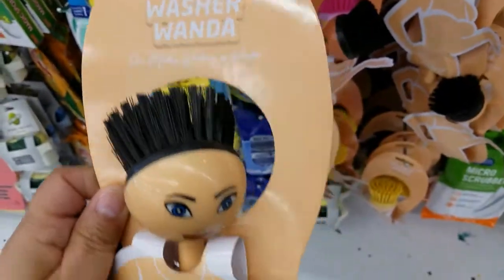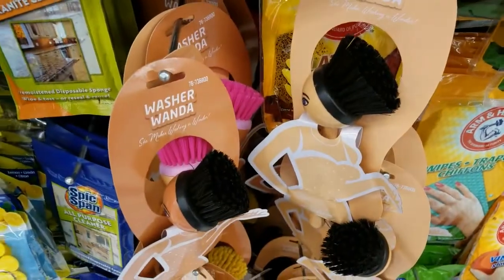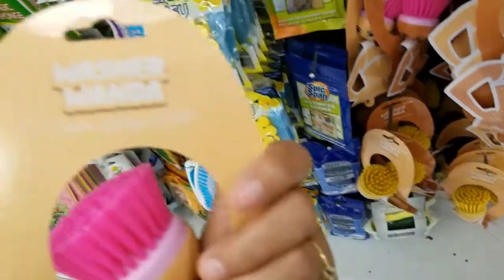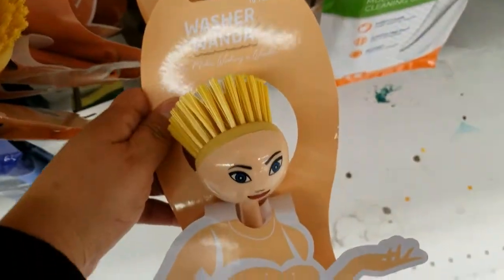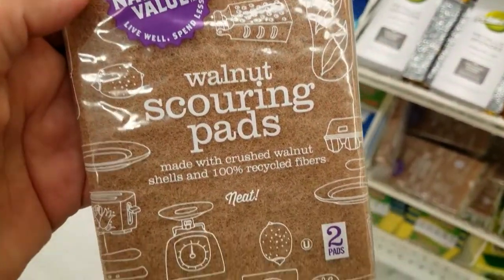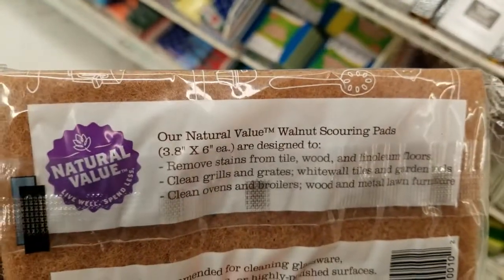Oh funny — washing Wanda! It's a little scrubber. I have it in pink already, and this color is so cute. I have this one as well. I've never heard of these walnut pads — they're $2.99 and they're new.